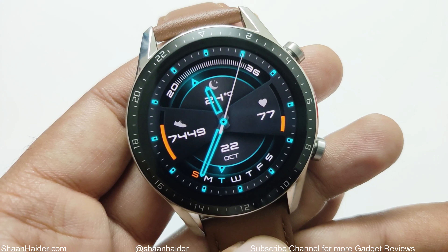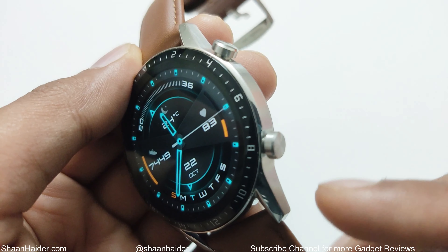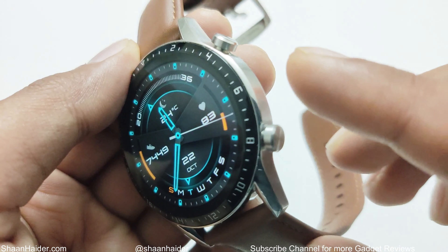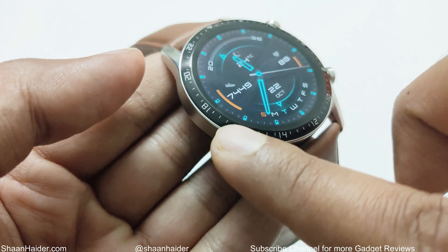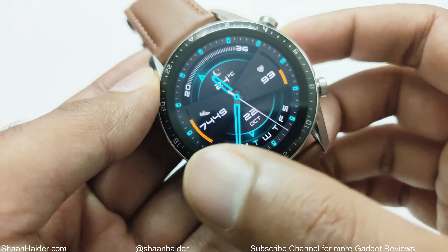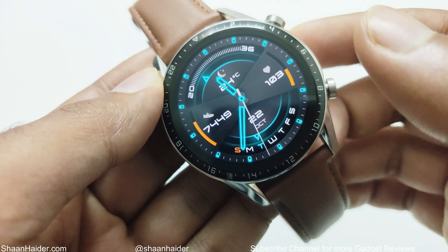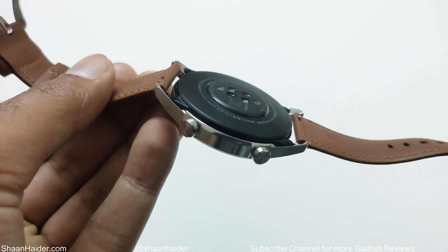Reason number two is the design of the Huawei Watch GT2. The AMOLED display is very beautiful, and it comes with a 3D edge-to-edge display. From this part to this part is totally glass, and it feels so good while handling it. While you are swiping on the screen, you don't touch anything else other than the glass.